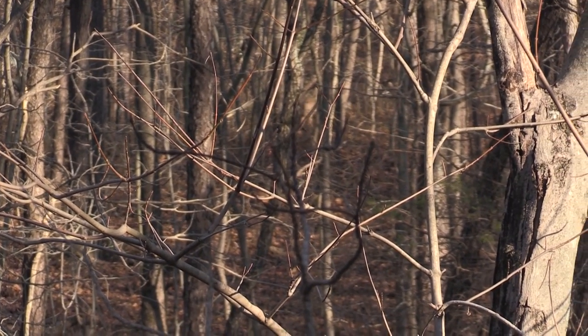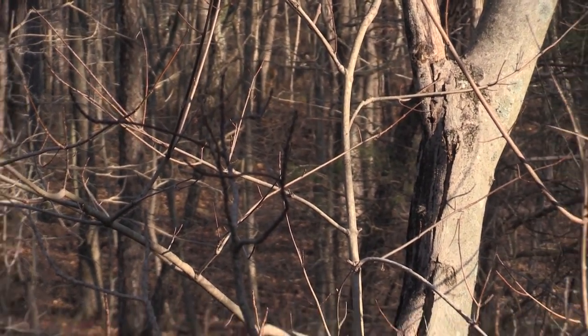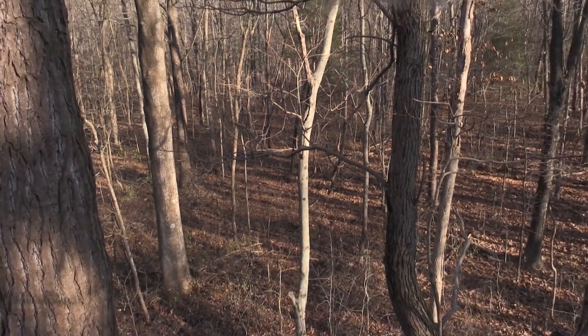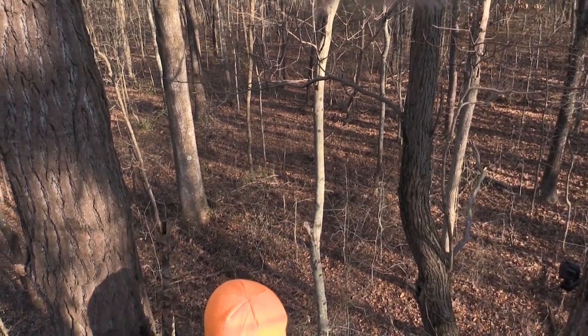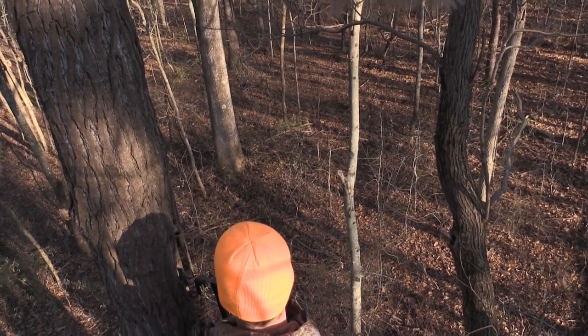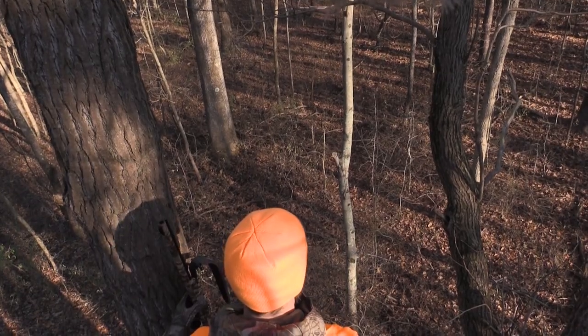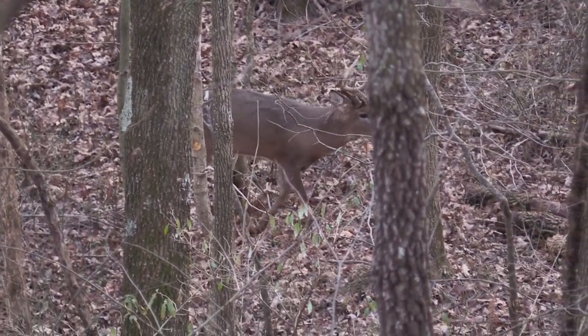The does like this area. They'll come in, they can bed, and they have browse all season. Our stand is positioned during the rut so bucks can travel between us and the thicket and they're able to wind-check that entire bedding area for any hot does — without ever stepping foot into the actual thicket.